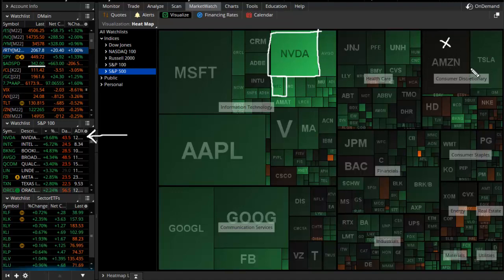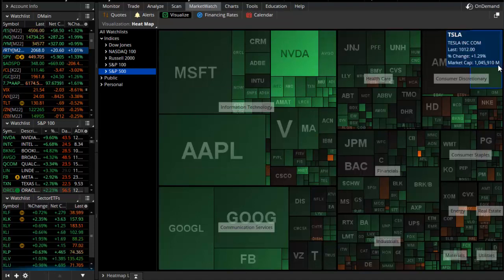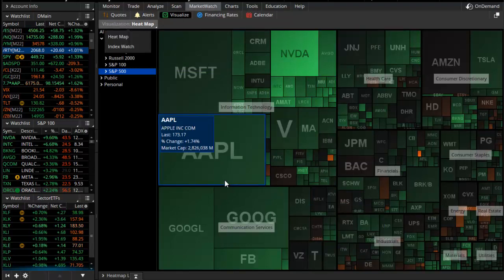Amazon was down on the session today, but the other monsters of tech — Microsoft, Apple, Google, Facebook, and Tesla — were positive and bullish on the session. Looking at the heat map, which shows the broad market, there is quite a bit of strength.